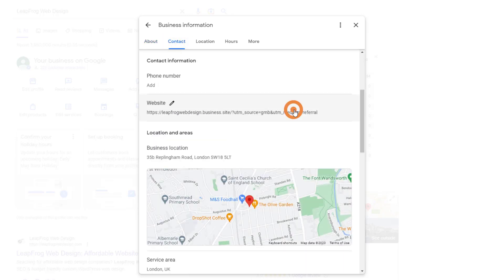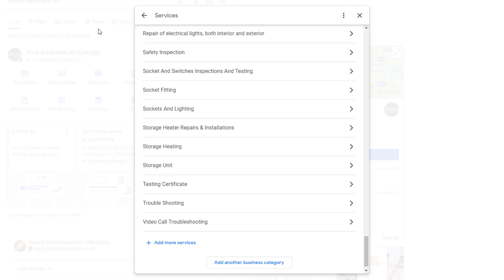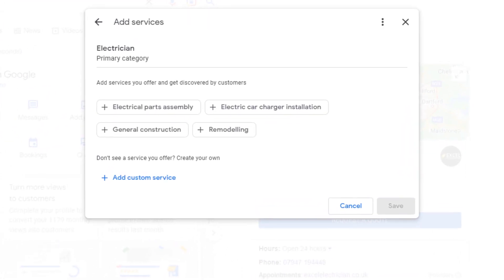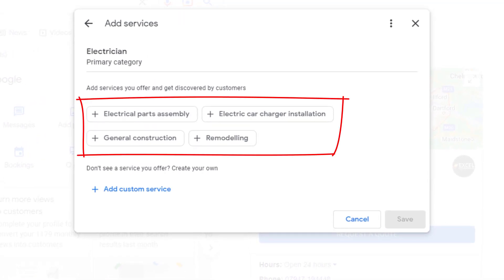Moving on to the fifth editable feature: predefined services. Depending on your business type, you may have the option to add services to your Google Business Profile. You might see predefined services that match your business category — for example, if you're an electrician you may see a list of services already available for you to choose from. This feature has been around for a while but didn't really help boost rankings until recently.